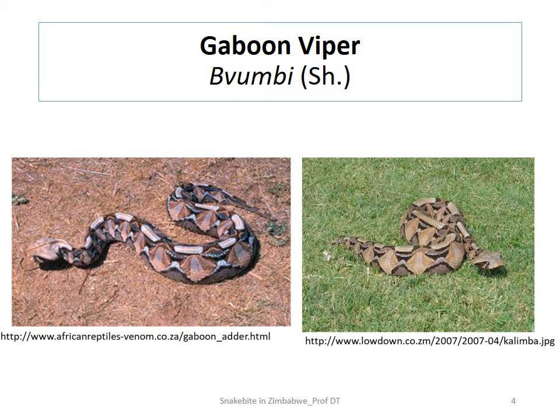The next cytotoxic snake is the Gaboon viper. In Shona it is called 'bhomu.' You'll notice there is no Ndebele name for this one — if you've been paying attention in the earlier units you'll be able to tell me the reason why there is no Ndebele name for the Gaboon viper.